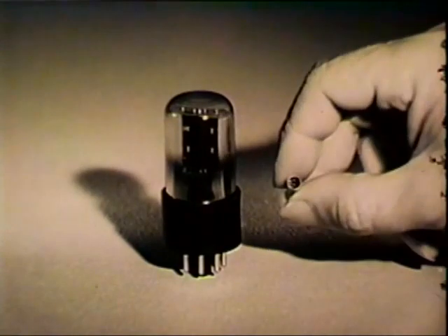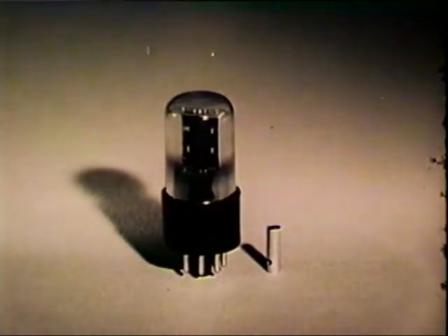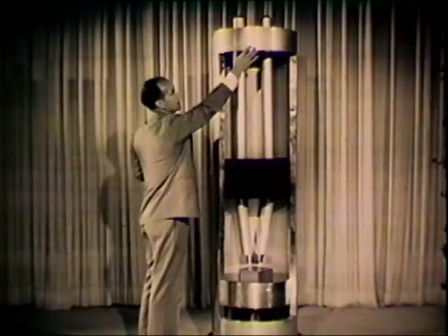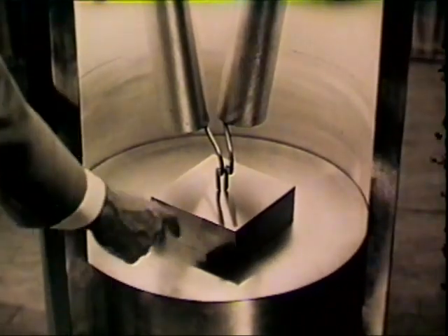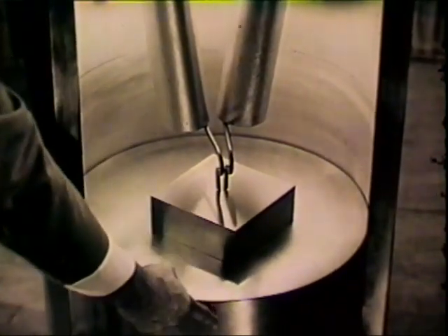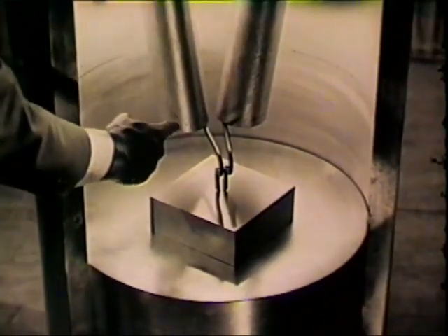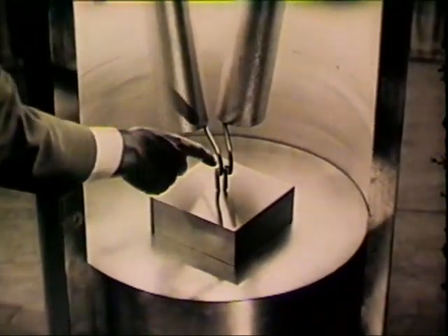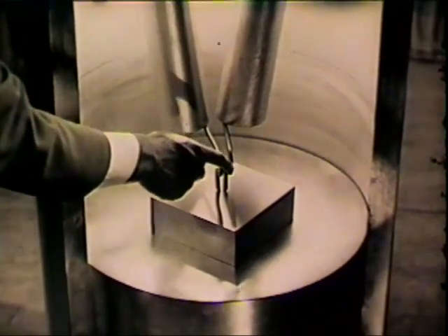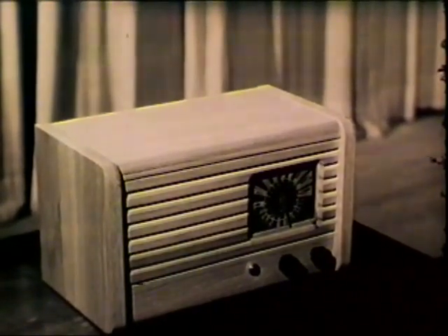And here is the result — a device small indeed in comparison with a vacuum tube, yet capable of taking over its work. Inside the transistor are two pins supporting two fine spring wires which terminate in contact points. These points rest on a block of metallic substance known as germanium, which is soldered to a metal base. This model is 100 times actual size. The spring wires are only 1,000th of an inch in diameter, and the block on which the contact points rest isn't much larger than the head of a pin. The tiny transistors can entirely replace vacuum tubes in radios. Since there's no warming up period, the set plays instantly.